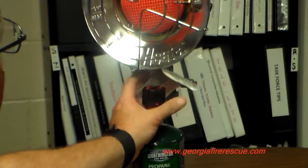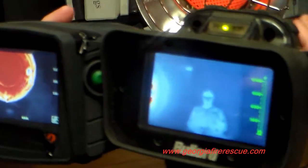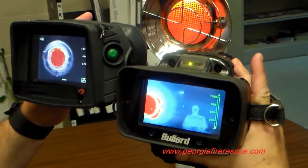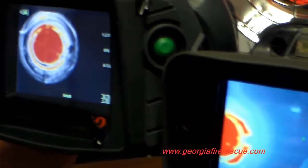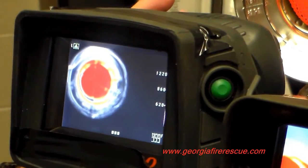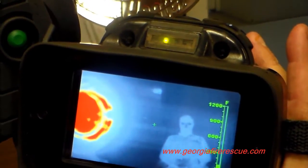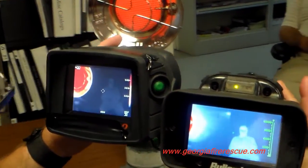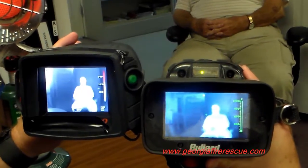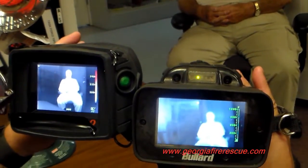Now I'm going to set this down. We'll bring a heat source into the view here, and then we're going to take a look and see what we can see. Here, we see the human in the Bullard, which is the one in my right hand, but in the left hand, the human being and the doorway both are completely gone from view. This could be a critical moment when we're trying to save a human life, evacuate the building, or find our way through. As I move away from the heat source, we are able to recover, and both imagers — left hand and right hand — are very effective in non-fire situations.